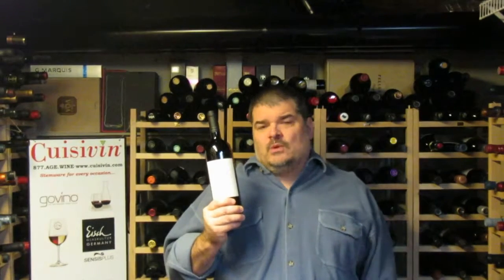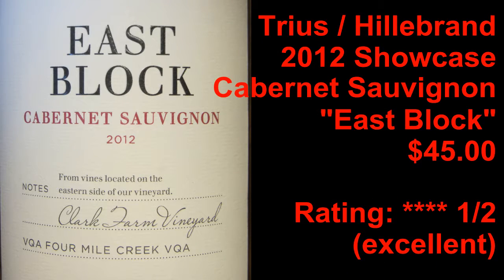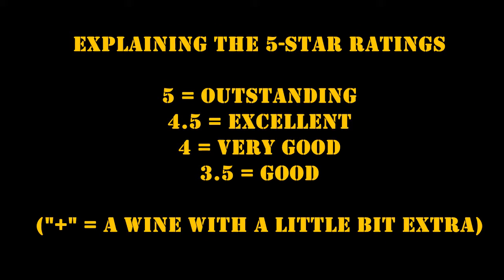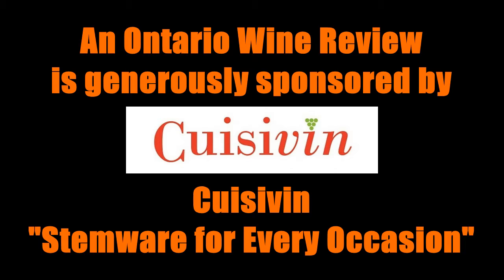Join me again next week when we'll look at another great bottle of Ontario wine. You've been watching Michael Pincus Wine Review's Weekly Ontario Wine Spotlight. To see more from Michael Pincus Wine Review, visit the website — there you can sign up for the newsletter full of views, reviews, video links, podcast updates, and so much more.